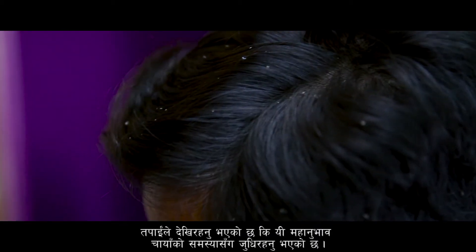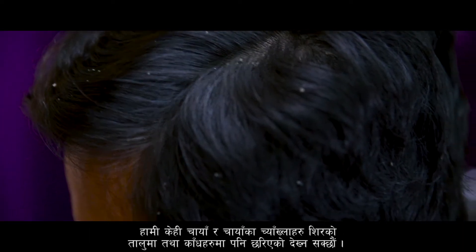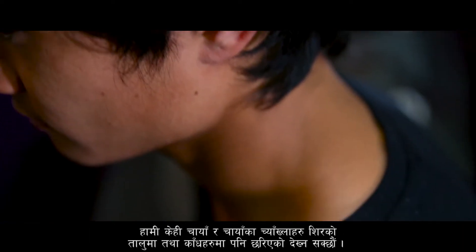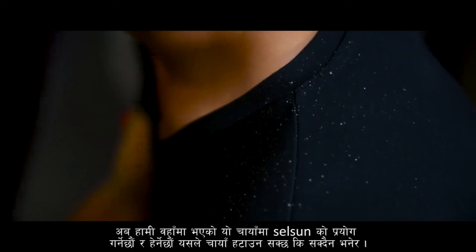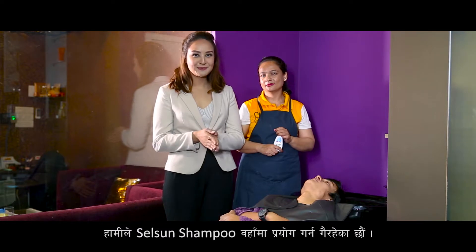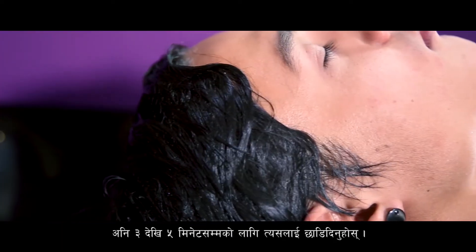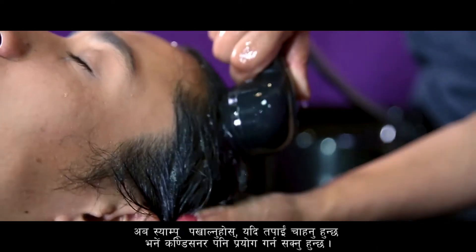As you can see, this gentleman is suffering from dandruff. We can see some dandruff and dandruff flakes on his scalp and on his shoulders as well. We are now going to try the Selsen shampoo on him. Wet your hair, take some shampoo and gently massage on your scalp. Leave it for three to five minutes, then rinse the shampoo off.